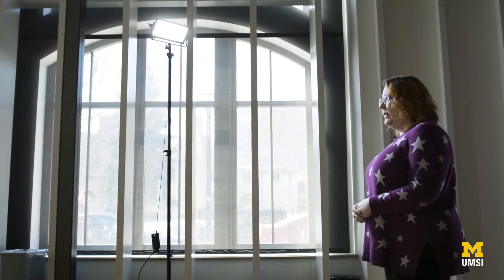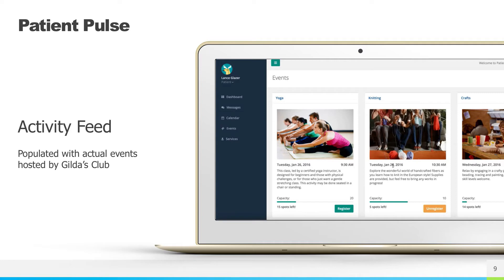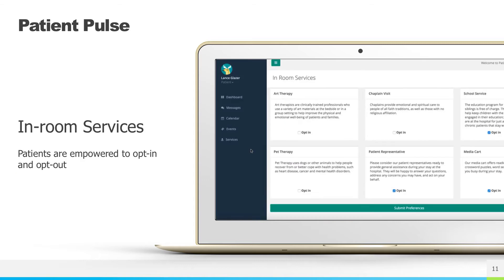Privacy laws aside, my ideas included direct communication between patients and nursing staff via the application, a feed of activities within the hospital with the option to register, a patient dashboard with the message feed and calendar, and the ability for a patient to opt in and out of in-room services.